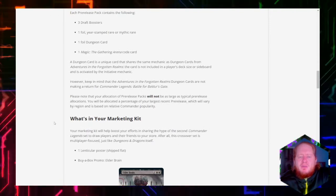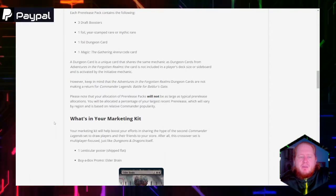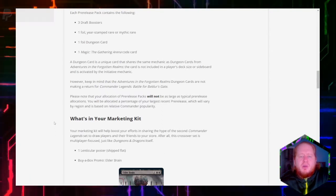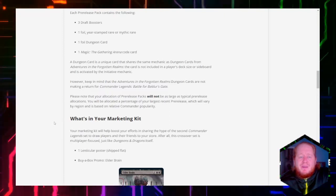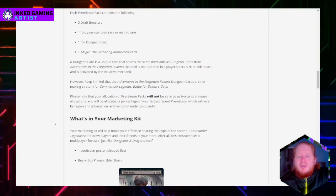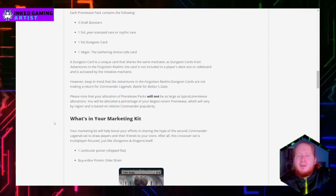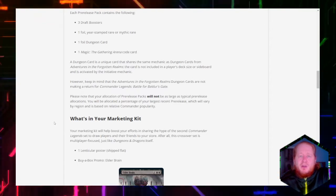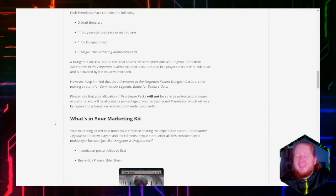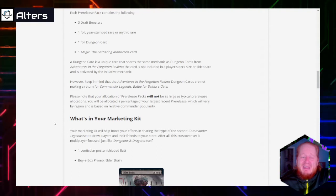Please note that your allocation of pre-release packs will not be as large as a typical pre-release allocation. You will be allocated a percentage of your largest recent pre-release, which will vary by region and is based on relative Commander popularity. So if you don't do a lot of regular Commander events and haven't told WotC about it, you might not actually get as much allocation for this Commander-focused set. That hurts — I don't like the sound of that at all.